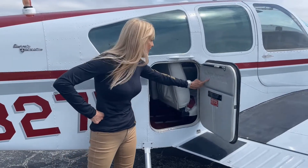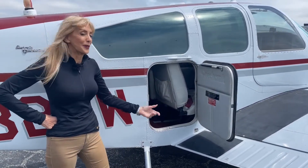Check this out — I love this beautiful Beechcraft embroidered logo.